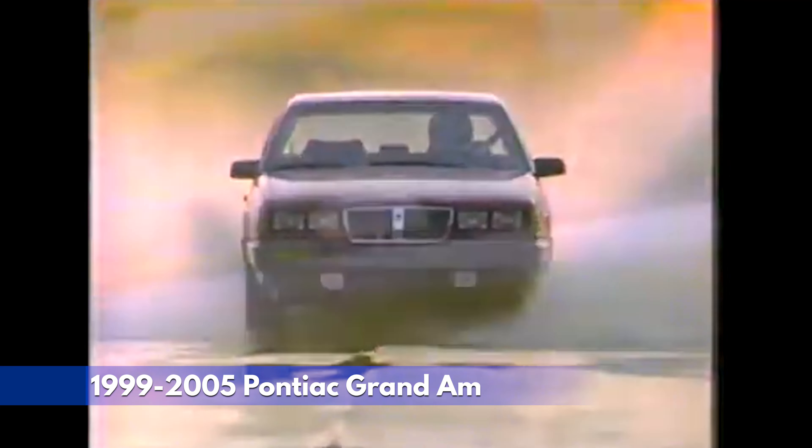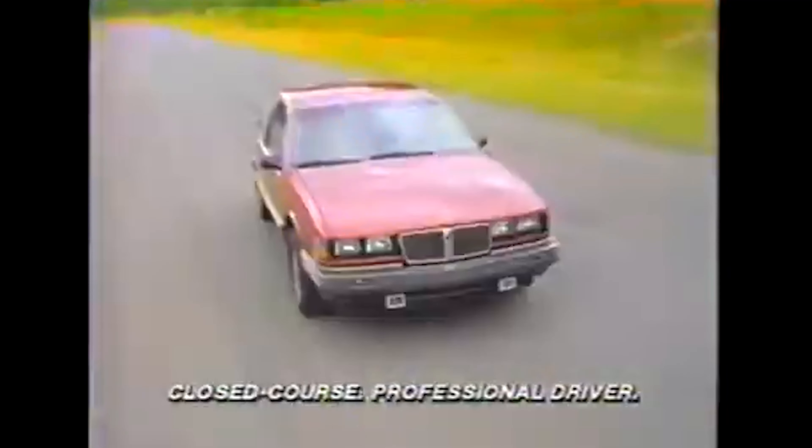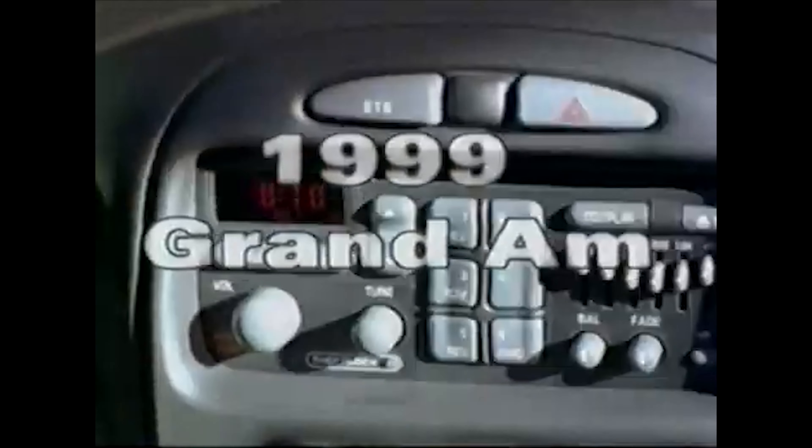At number 9, the 1999-2005 Pontiac Grand Am tried to recapture some muscle car spirit with a range of engines, including a 3.4-liter V6 offering up to 185 horsepower. Starting around $16,000, it was priced satisfactorily. However, critics panned the bland, forgettable design as a generic mid-size sedan. While praised for its comfortable ride and practicality, the Grand Am lacked the driving excitement and innovation once associated with Pontiac. This safe but uninspiring choice failed to connect with enthusiasts.